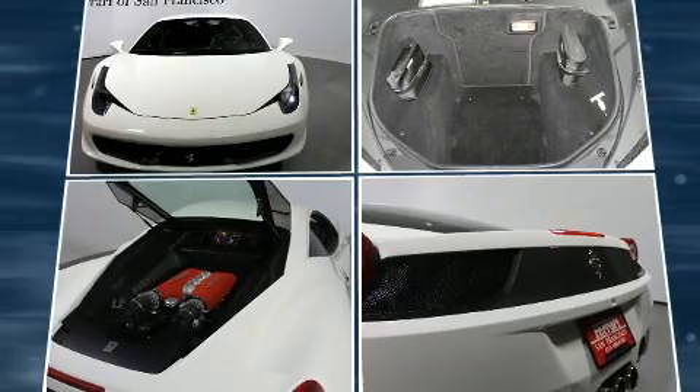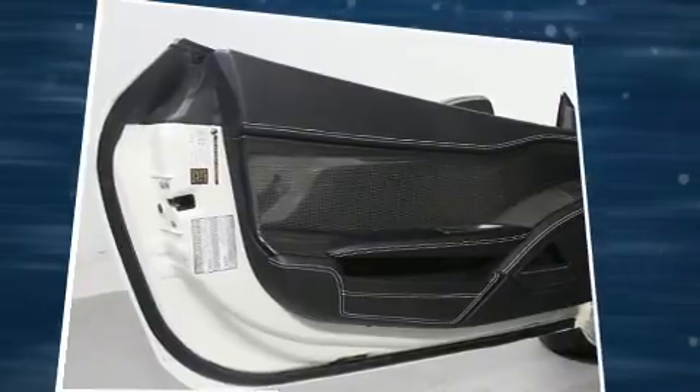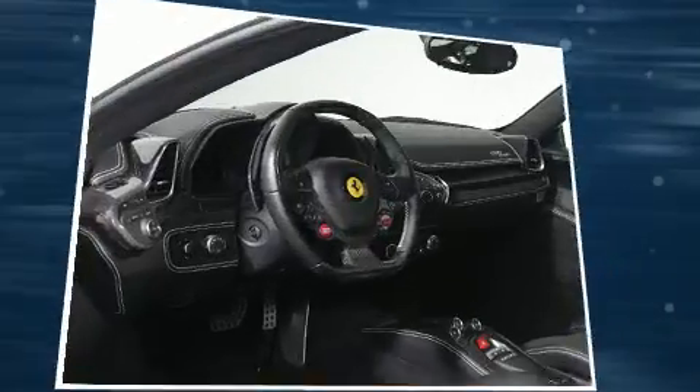Top features include air conditioning, leather upholstery, a tachometer, power door mirrors and heated door mirrors, and one-touch window functionality.